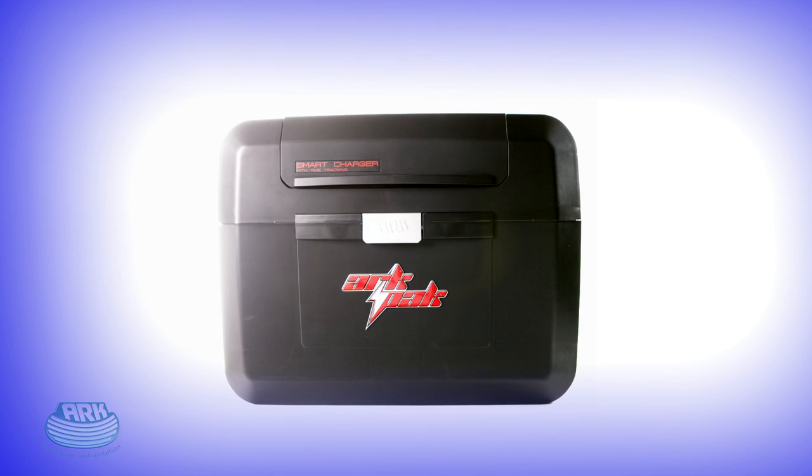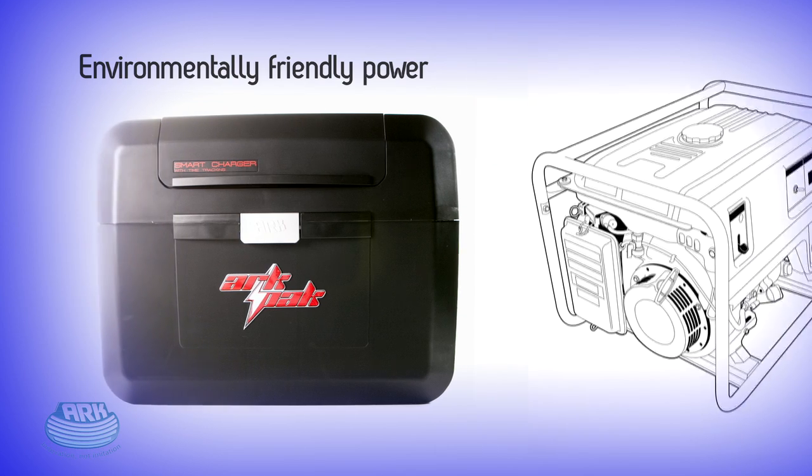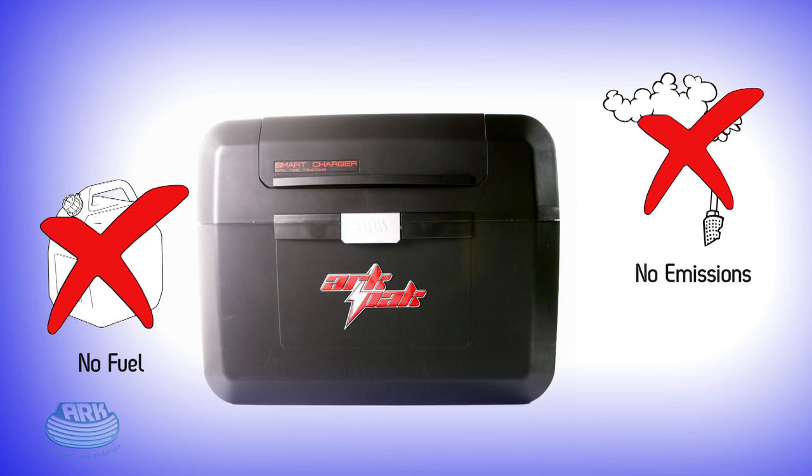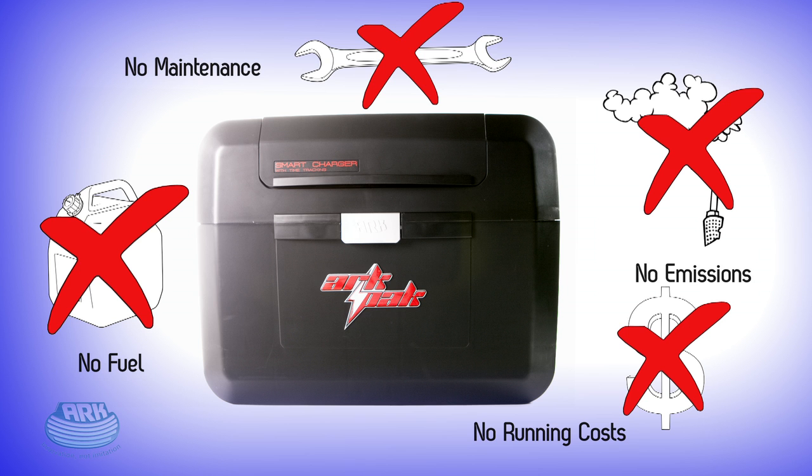Finally, unlike other options, the ARC-PAC is one of America's most environmentally friendly power sources. It makes no noise, uses no fuel, has no fuel emissions, requires no ongoing maintenance, and costs nothing to run.